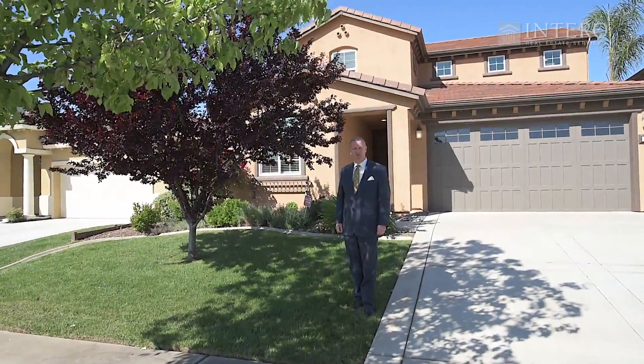Hi, I'm Robert Doucette with Interro Real Estate, and I want to welcome you to 384 Rose Crest Court here in El Dorado Hills, California. Come on in, let's take a look.